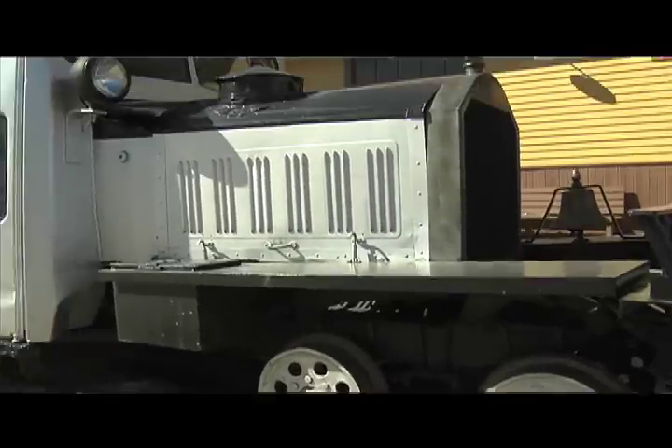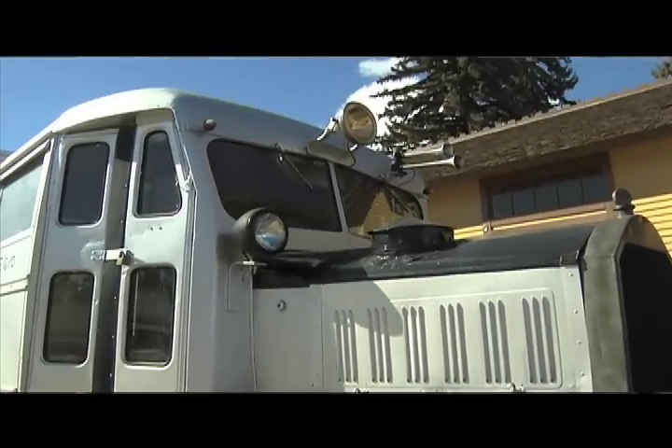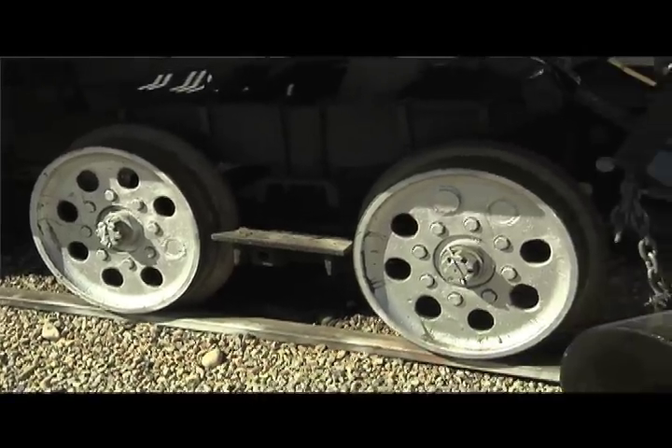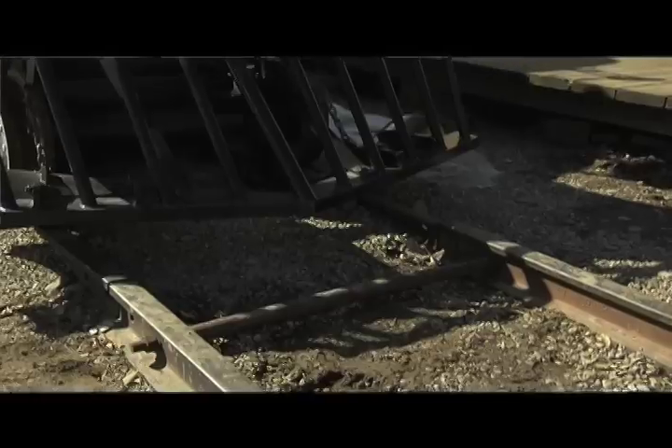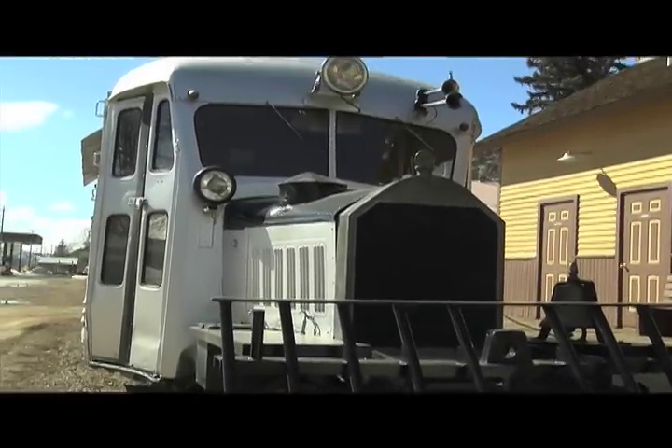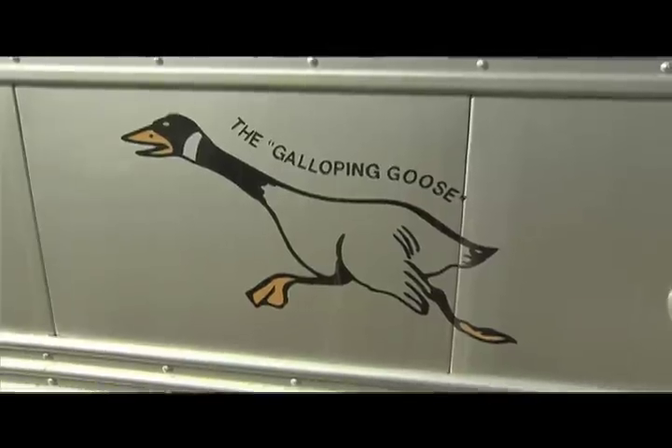The passenger compartment was built from a Pierce Arrow touring car and the back part was a freight box for hauling small amounts of freight and the mail. The whole fleet got their name because they tended to waddle as they went down the track, and one of the station agents gave it the name Galloping Goose.